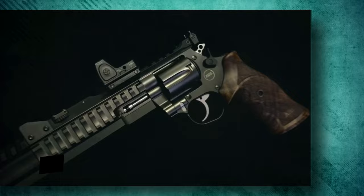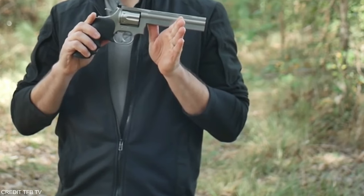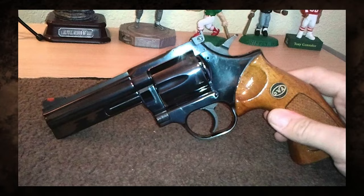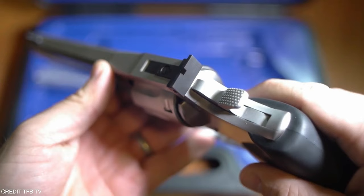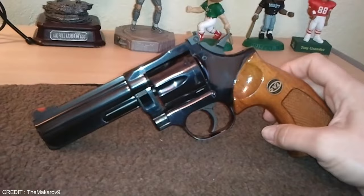Dan Wesson revolvers have long been distinctive due to their interchangeable barrels, which can be swapped out with the assistance of a gunsmith. With the interchangeable barrel system, one frame may be used for a variety of purposes — from snobby to 10-inch compensated hunting barrel with rail. The Dan Wesson model's excellent accuracy contributed to its outstanding reputation. This innovative barrel arrangement is claimed to boost accuracy in addition to the usual tight tolerances and careful machining. The shroud tensions the barrel; tightening that nut pulls the barrel forward, keeping it under tension and thus locking it solid.